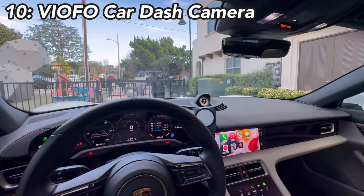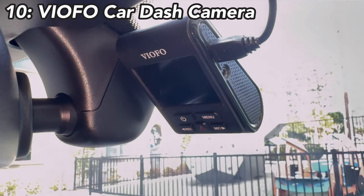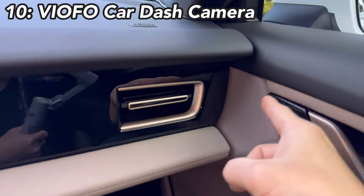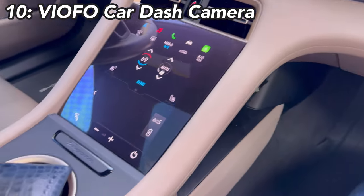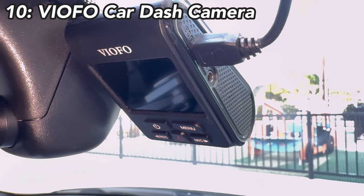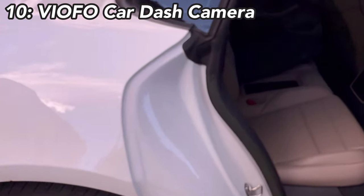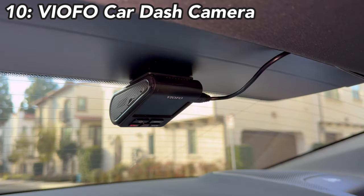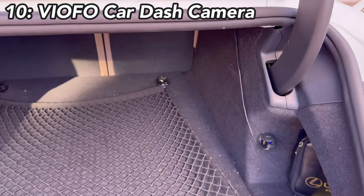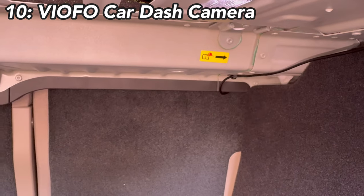Next is the front and rear dashcam. I've been using this company since I had a 4Runner — it's called the Viofo A119. The cord is long enough to hide along the trim all the way to the rear. It records everything when the car is on; you can hardwire it to the battery for motion-activated recording, but I didn't want to drain the Taycan's battery. For the rear camera, I used a long USB cord routed into the trunk area, powered by a cigarette adapter in the trunk.